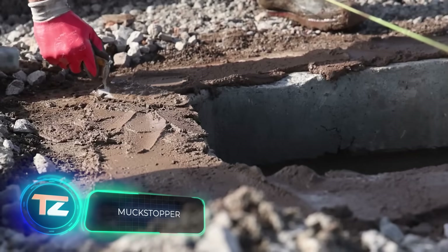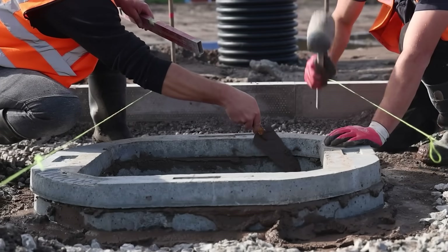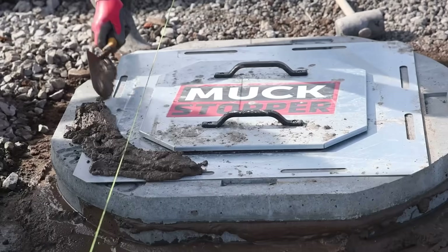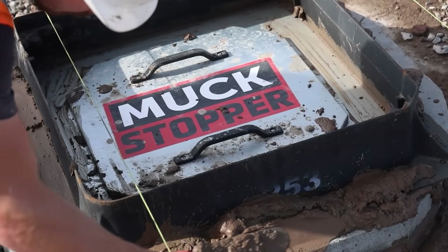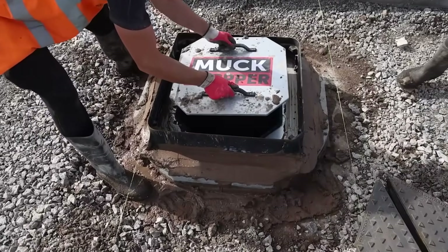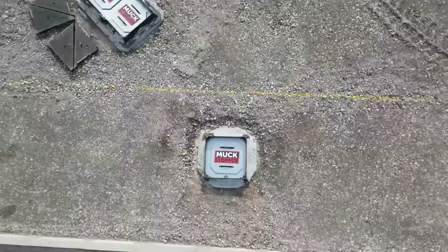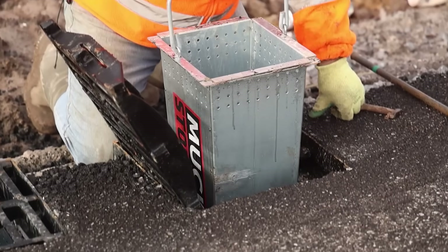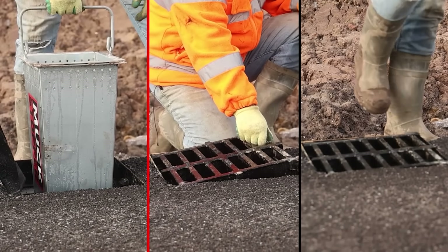Dirt and construction debris tend to clog sewer and drainage systems, risking sewage leaks during road repairs. To prevent this, UK-based company Drainfast offers the Muckstopper system. The RS400 model, weighing 10 kilograms, can handle up to 100 kilograms of trash and dirt. After installation, the construction crew simply needs to periodically empty the removable waste section, eliminating the need to call a drain cleaning service after renovation and construction work.